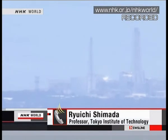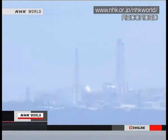Ryuchi Shimada, professor at the Tokyo Institute of Technology, says nobody had ever expected problems on this scale. He says he can't imagine how to go about dealing with them, and that the people at the plant will also have been baffled as to what should be done.